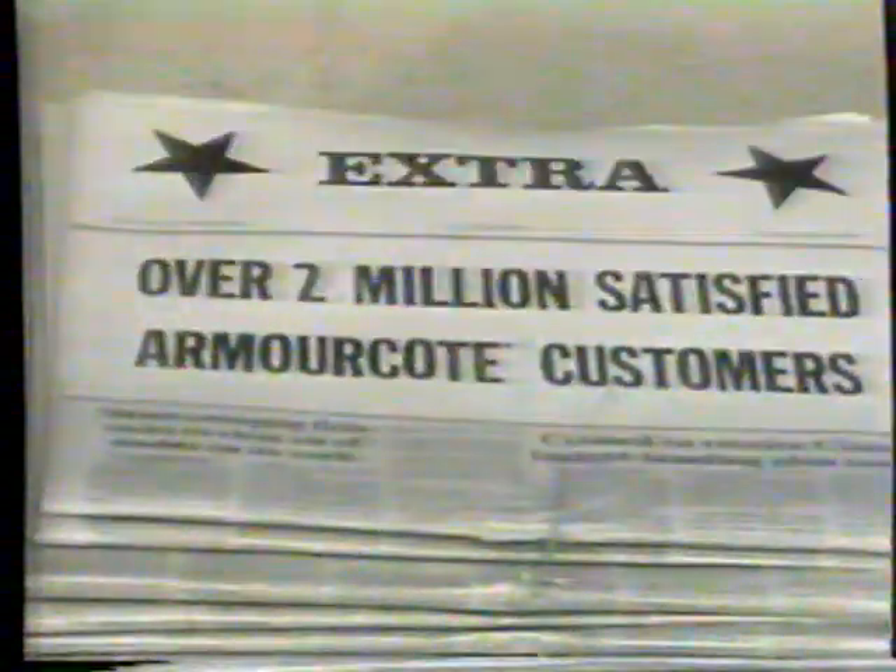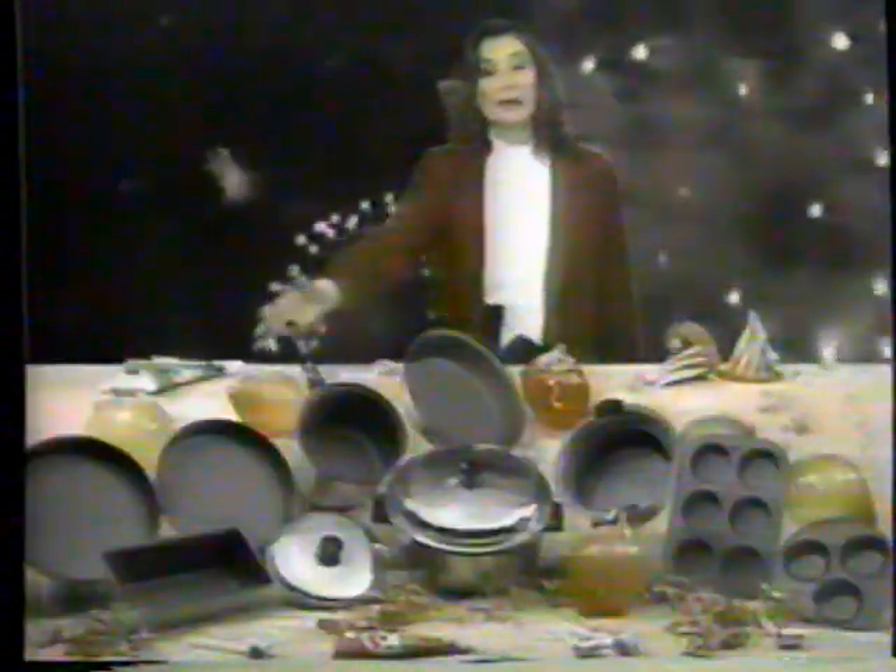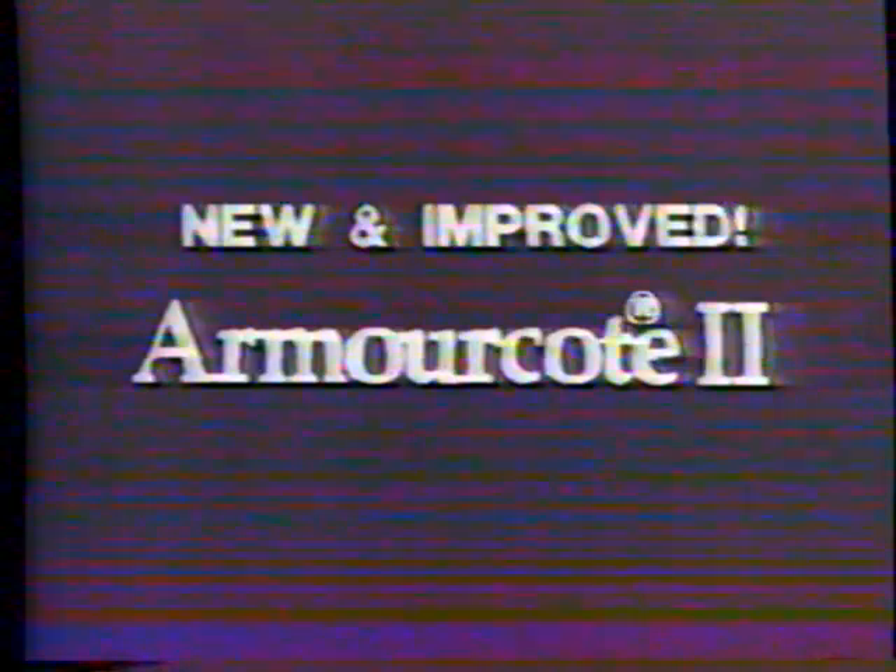Have you heard the news? We're celebrating the sale of over two million sets of Armor Coat cookware by making it a bigger and better value than ever before. Introducing new and improved Armor Coat 2.